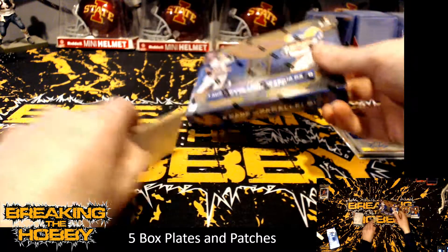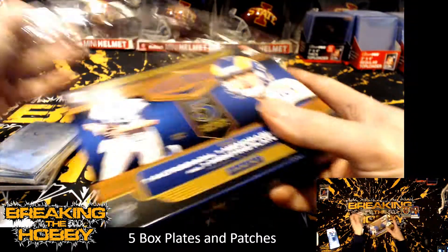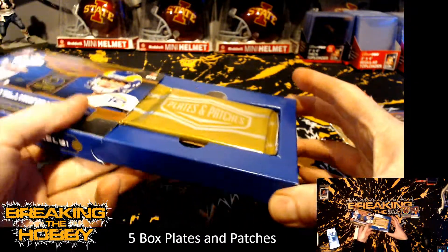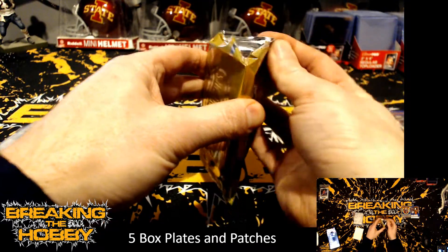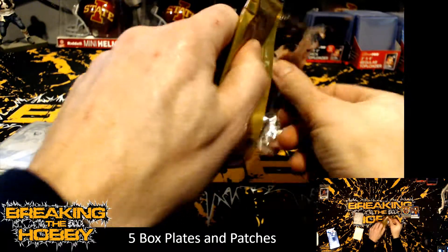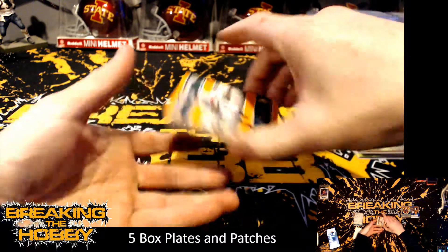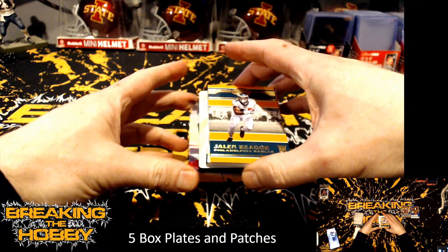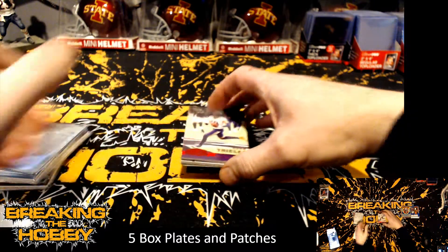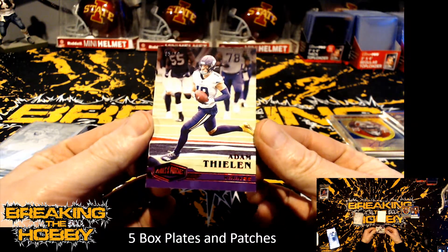Last box! We have numbered 5 of 10 Adam Thielen for the Minnesota Vikings.